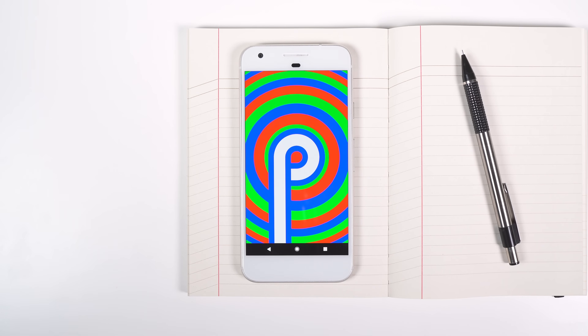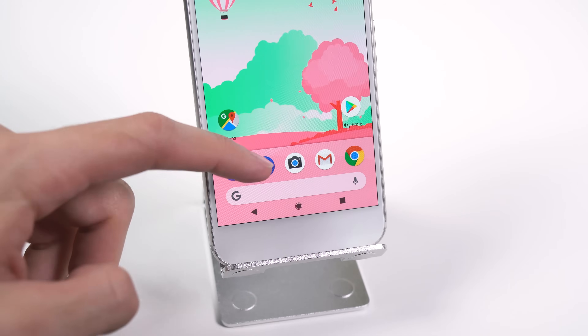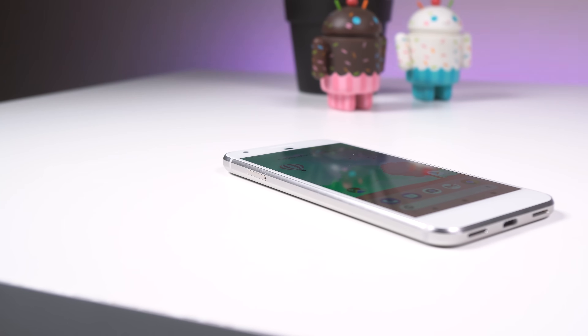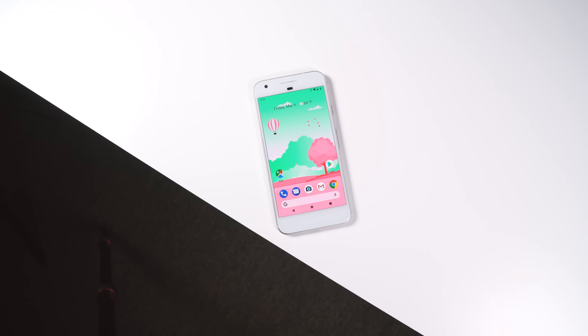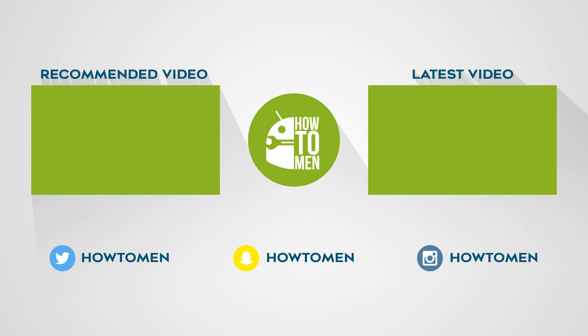Those are most of the big and small changes found so far in Android P. This is the first release, so keep in mind that all of these features can change or be removed in a future update. I don't recommend using this as your main driver just yet, as you have a high chance of experiencing bugs and force closes. But if you like to live on the edge and have a Pixel or Pixel 2, I'll drop a link below the like button to download and flash the image. Let me know in the comments what you think Android P will be named. Thanks for watching!